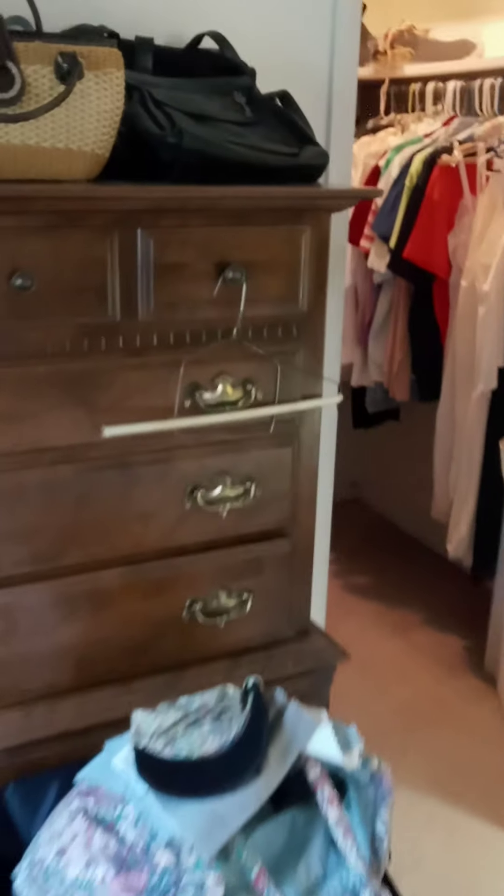And look, more handbags. I've got a whole bunch of shoes here, some lingerie, handbags, and clothing.